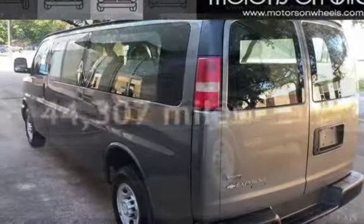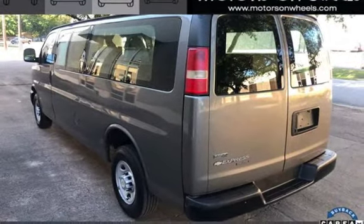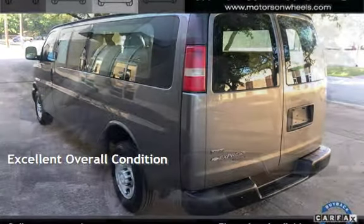This Chevrolet is a great value with less than 45,000 miles on the odometer. This vehicle is in excellent overall condition.